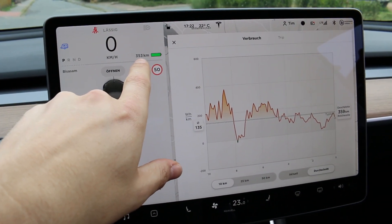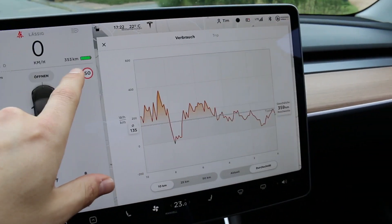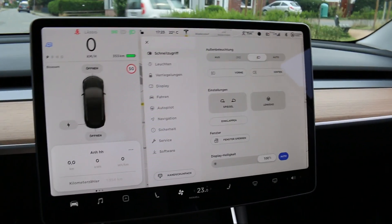We start with 353 kilometers, almost 95 percent. Reset trip. And so, let's go.